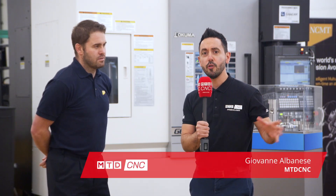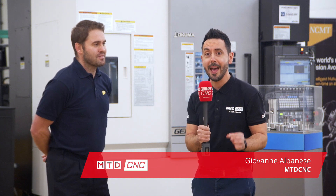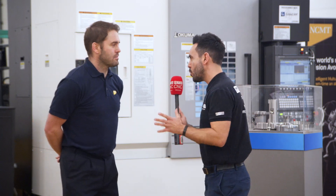Today MTDCNCA have travelled to Coventry to the home of NCMT for a preview of their Affordable Excellence event on the 2nd and 3rd of April. Richard, what can people expect to see at this event?